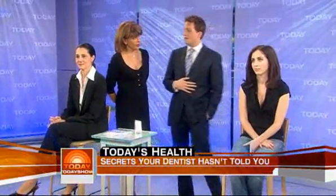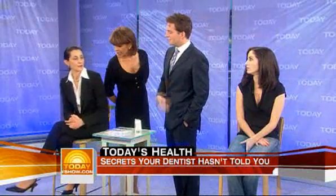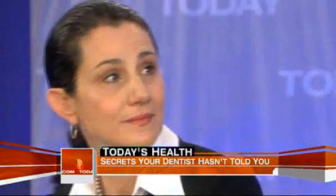How long before her teeth get straightened? Karen, how long have you been in it for? I'm about halfway through. So about six months for Karen. Six months.